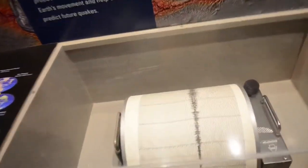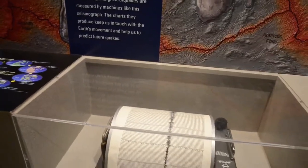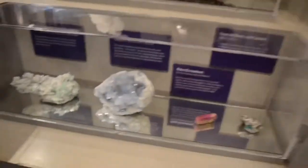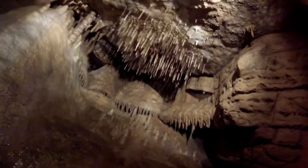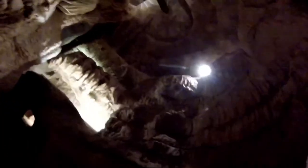This is a seismograph, which detects movement in the earth, like earthquakes. Here's the geology site — Smith's Knight, Gothite, pretty cool, Quartz, Stibnite. This looks like a cave. This section is a stalactite and stalagmite recreation — this is not real, but out of the caves that I've been in, it looks exactly like this.